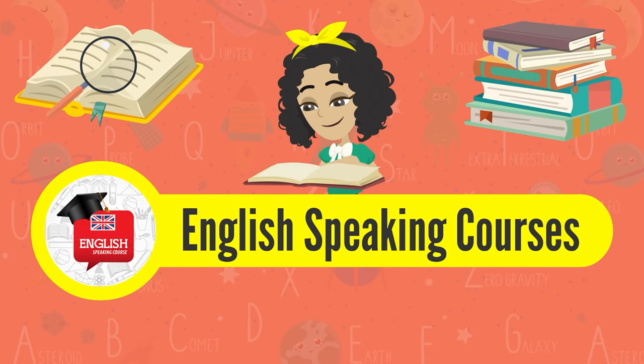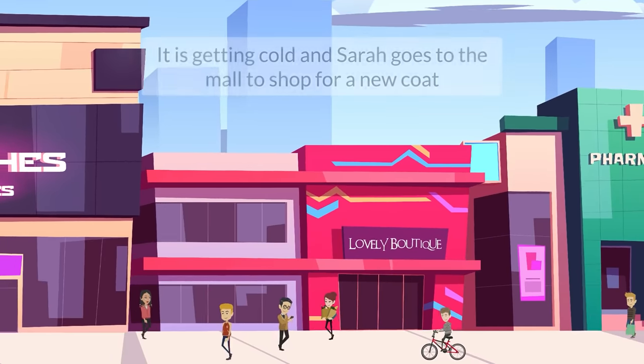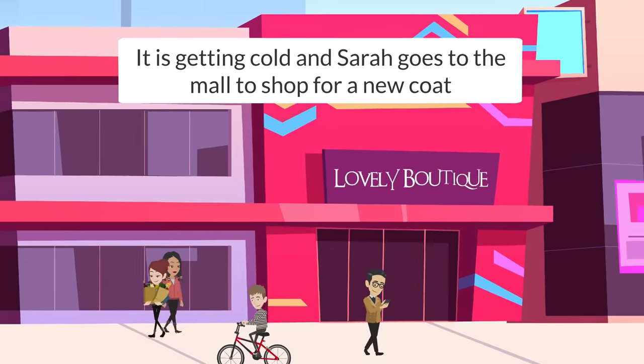English Speaking Course. It is getting cold and Sarah goes to the mall to shop for a new coat.